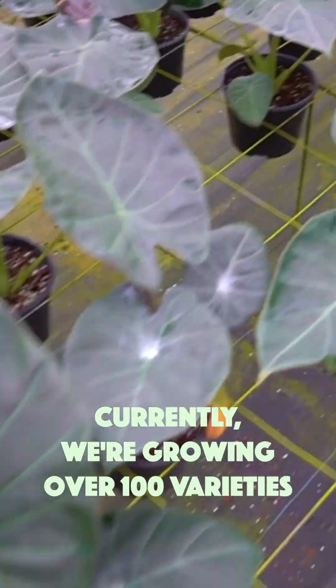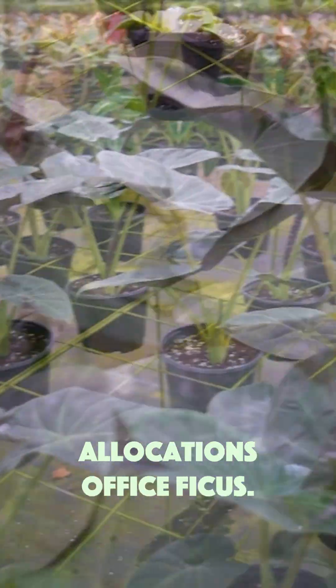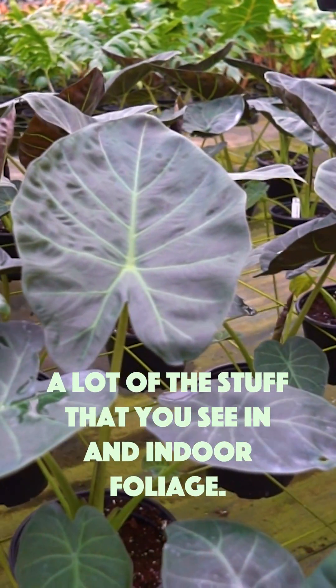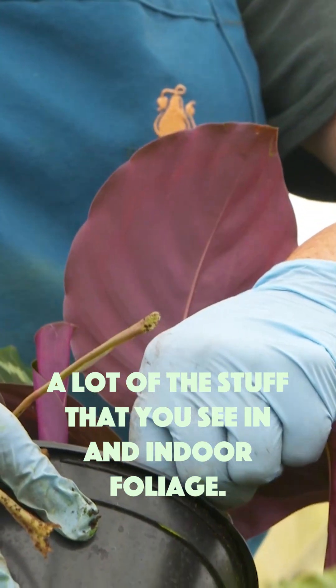Currently we're growing over a hundred varieties between the different ferns and foliage that we have — alocasias, pothos, ficus — a lot of the stuff that you see for indoor foliage.